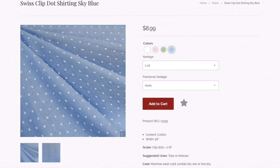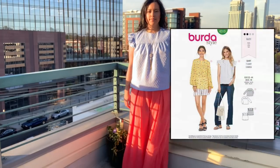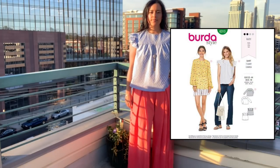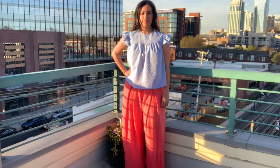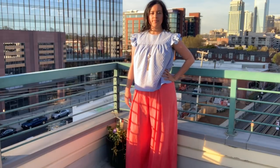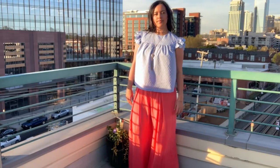Next is my casual date night look. For this one, I chose this lightweight Swiss clipped dot shirting in blue. I loved the lightweight structure and knew it would make a great version of Berta 6313. The style of this pattern needs a fabric that will stand up to the A-line bodice, but be light enough for the gathered sleeve. This Swiss dot was perfect.